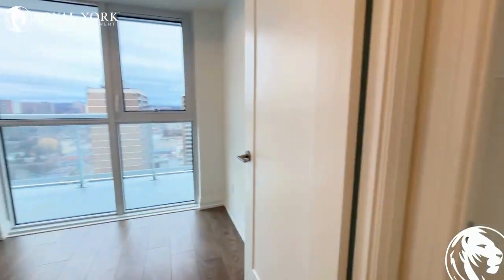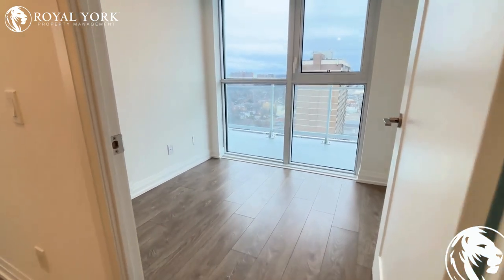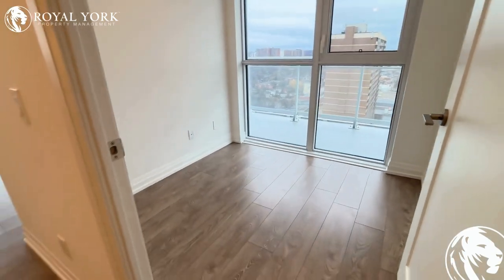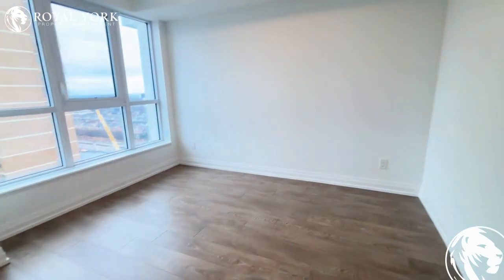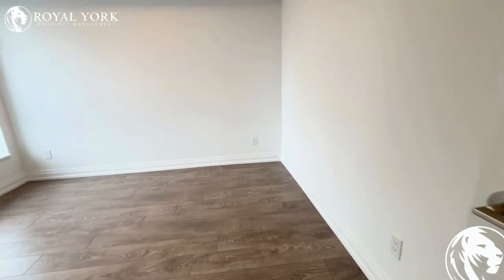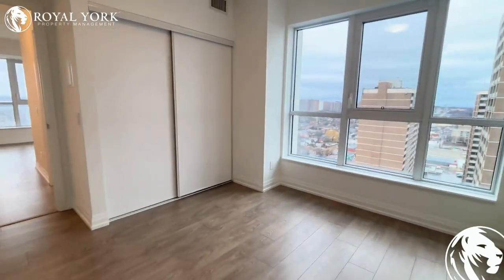Here we have the smaller bedroom, which would be great for an office, a child's room, or someone with a smaller bed. The full bedroom can fit a queen bed comfortably with side tables, or you can also fit a king bed — it might just be a little cozier with the king.